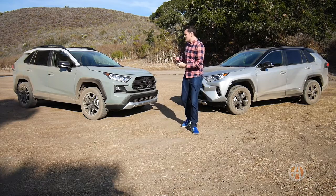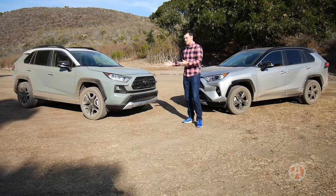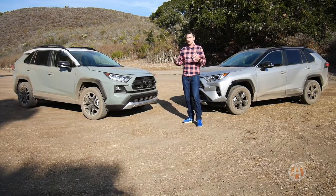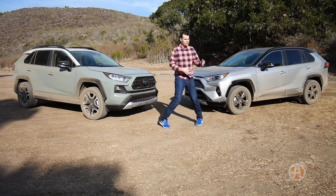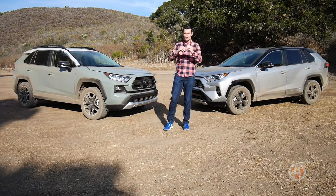As you can see, there are also design differences that you get here with the Adventure. There's more of a Toyota Tacoma-like grille on the front, as opposed to what you get here on the XSE and the other RAV4s. But there are also other mechanical differences that make the new RAV4 more off-road ready.